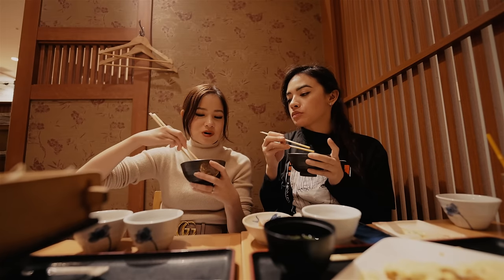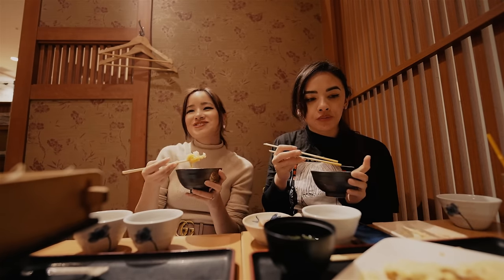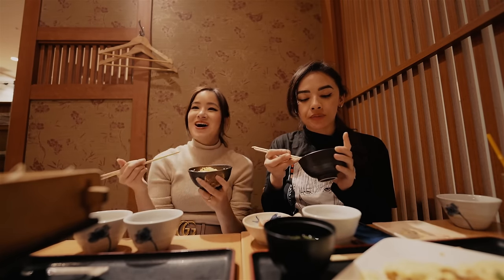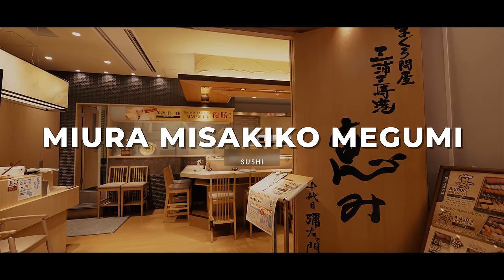A lot of people don't like to put raw eggs on things, but I feel like once you try it it's so good. It's the easiest breakfast — just have rice and egg, and that's it.